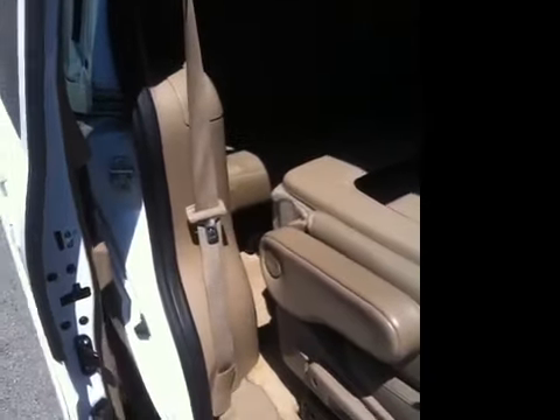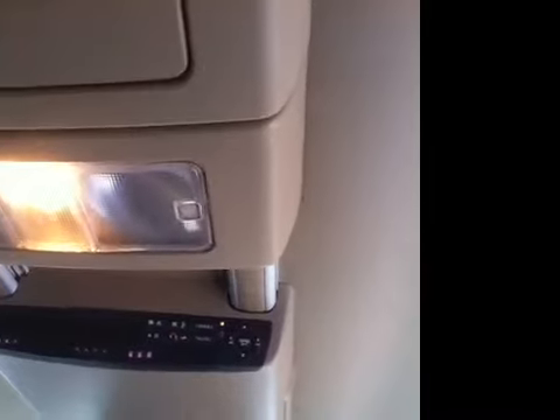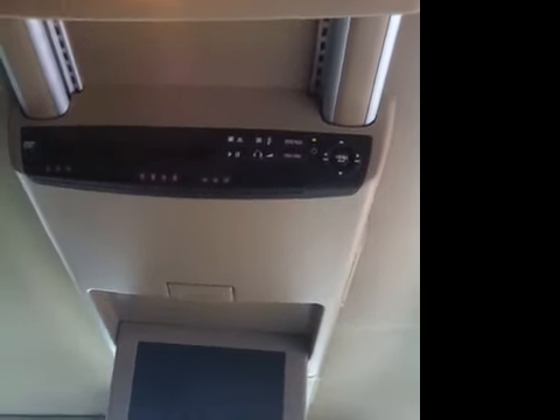Both power sliding doors do have child safety locks, and as you can see, the center row bucket seats do also fold flat. We've got the combination leather split folding third bench seat, we do have rear climate control, additional storage compartments, and the in-roof DVD entertainment system.